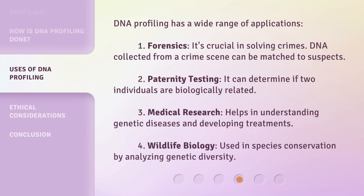DNA profiling has a wide range of applications. First, forensics: it's crucial in solving crimes, as DNA collected from a crime scene can be matched to suspects. Second, paternity testing: it can determine if two individuals are biologically related. Third, medical research: it helps in understanding genetic diseases and developing treatments. Fourth, wildlife biology: it's used in species conservation by analyzing genetic diversity.